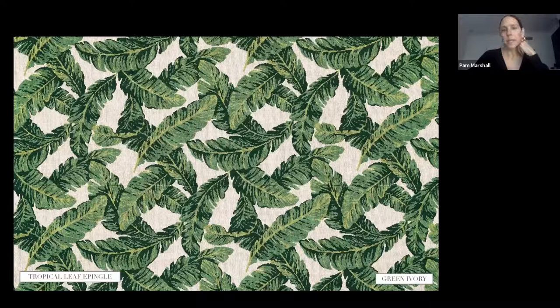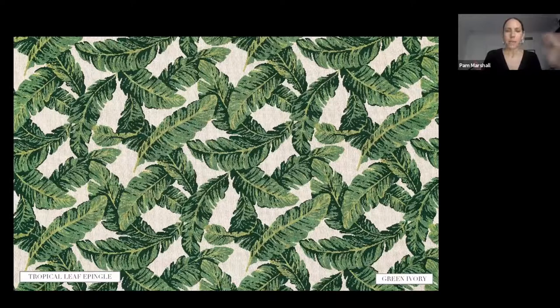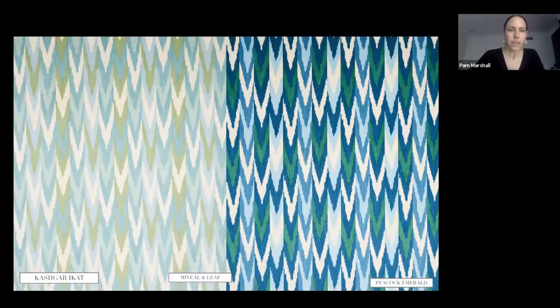Tropical Leaf Epinglé is a really unique take — we wanted to do something unique with a traditional tropical leaf motif, which you typically find in prints, so we translated it into an epinglé instead. It has a really bold, cool, palm-beachy feeling, and it's very hardwearing for upholstery so it lasts a long time with bold vibrant color. The scale looks small but those leaves are actually about a foot each.